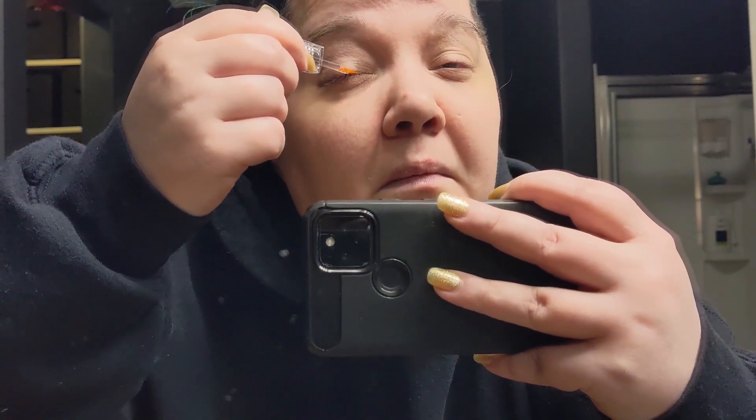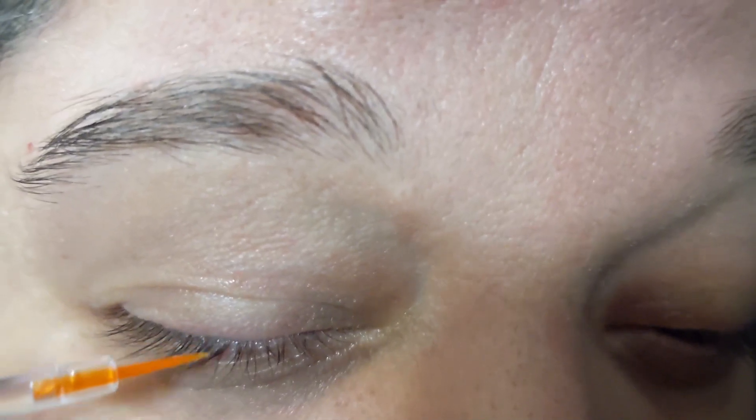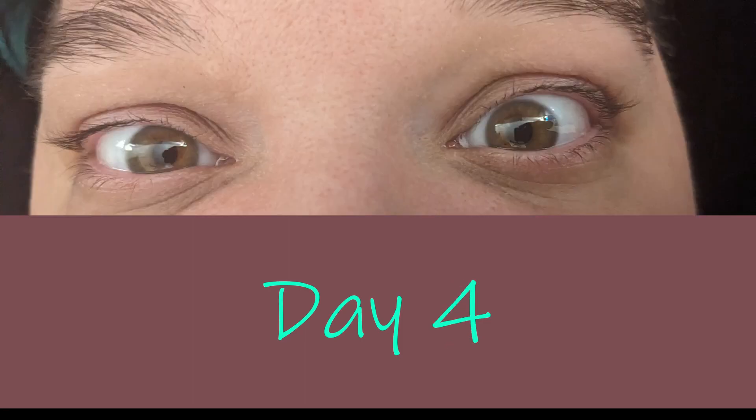It's a pretty easy product to use — you just apply it along the lash line like eyeliner. I made a mistake the first day and applied it to the lower lid, but realized the instructions said to only apply to the upper lid. There are some reports that people lose under eye fat from using similar products on their lower lash line, so I didn't want to risk that.